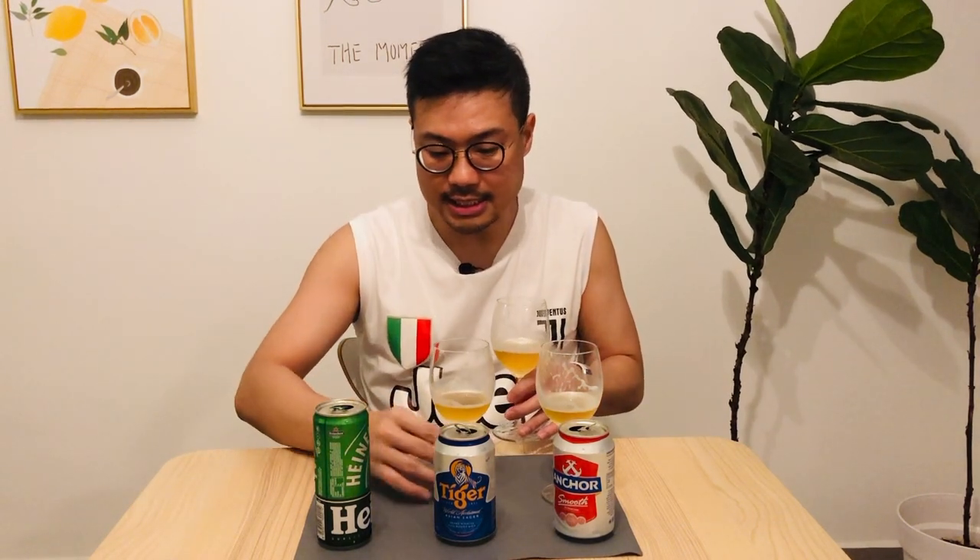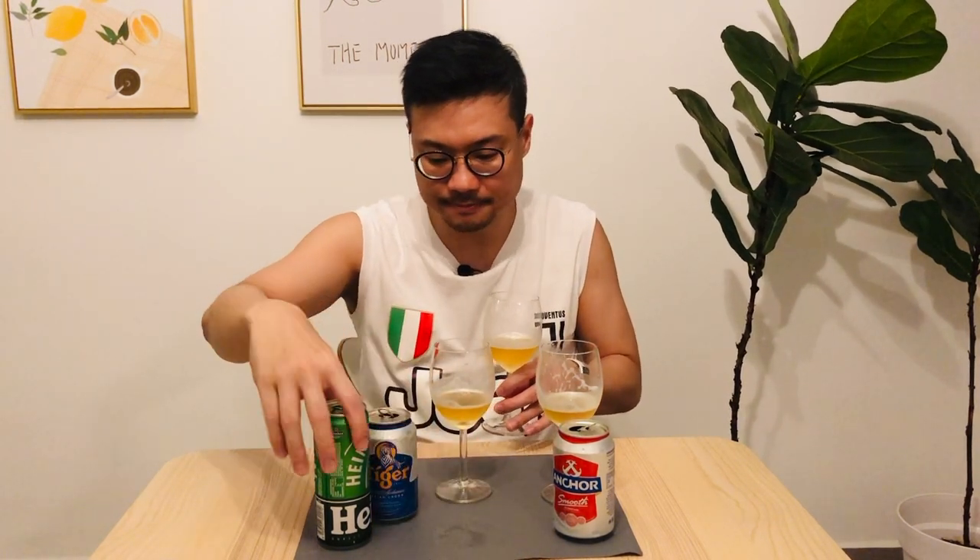Ranking them by how heavy they feel: Anker is the lightest, Heineken is the most fragrant, and Tiger is the most bitter. The Anker at 4% alcohol and $10 for a pack of six tastes really light.